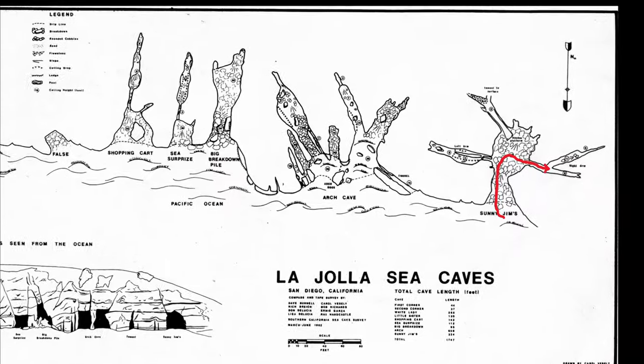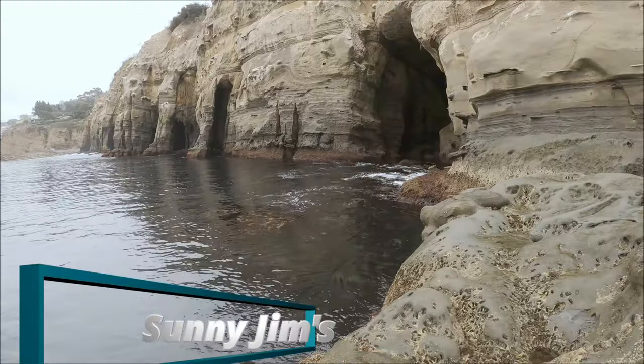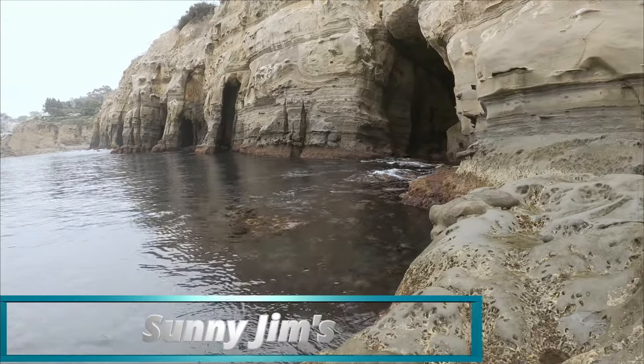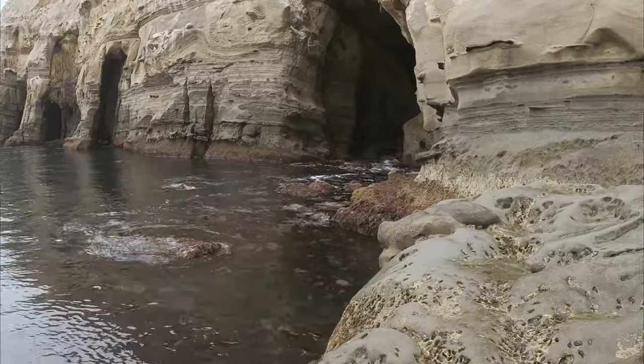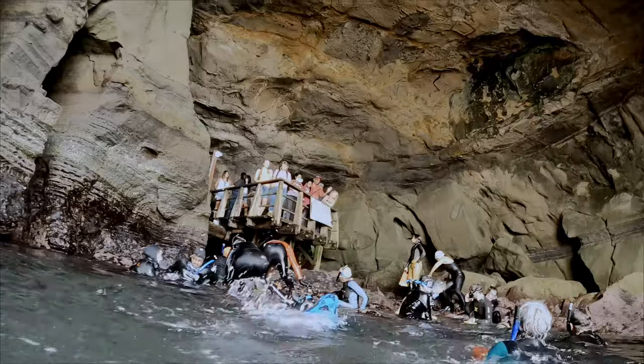The first cave we're going to enter is Sunny Jim's. It's just to the right after you enter off the rocks. This is also the cave you can walk down to from the cave store, and I highly recommend it. We sat outside the cave for a bit, watching the surf and waiting for a calm time to enter.